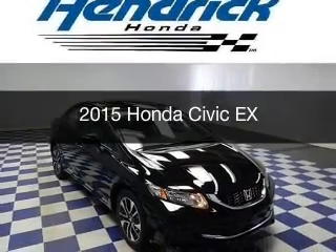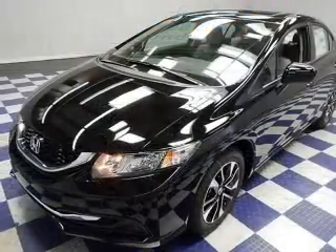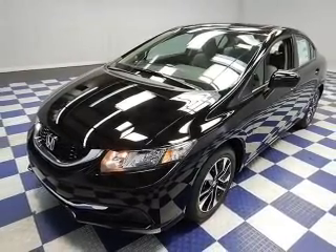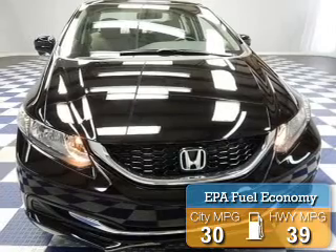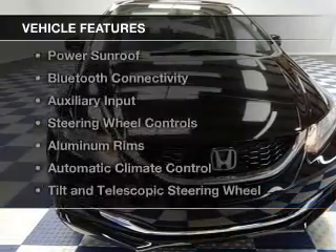This could be the vehicle you're looking for, powered by front-wheel drive, a 1.8-liter 4-cylinder engine, and a continuously variable transmission. Great fuel efficiency saves you money by requiring fewer trips to the gas station. The features include: